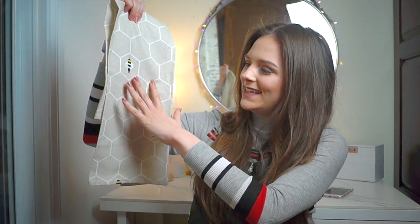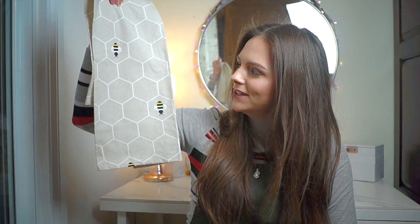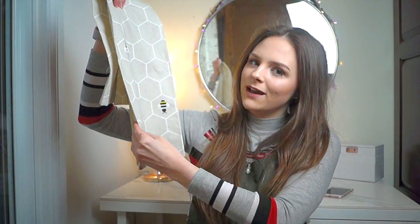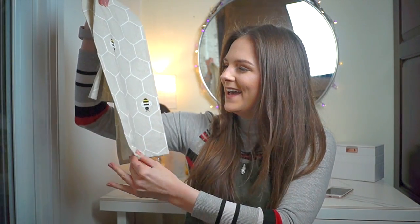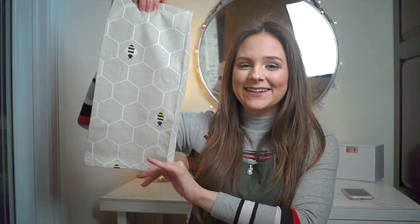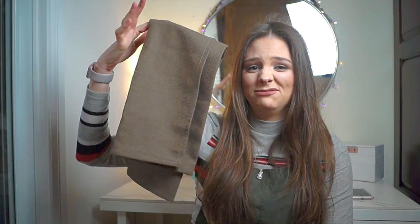The next one out of the set is the sort of honeycomb design with the bee inside, which is really cute. This one is a sort of creamy colour, but a darker cream — more beige — with a white honeycomb outlining. So this is the honeycomb bee tea towel, it's just so cute. And then the third one is just a sort of bog standard brown, which is probably my least favourite, if I'm honest.